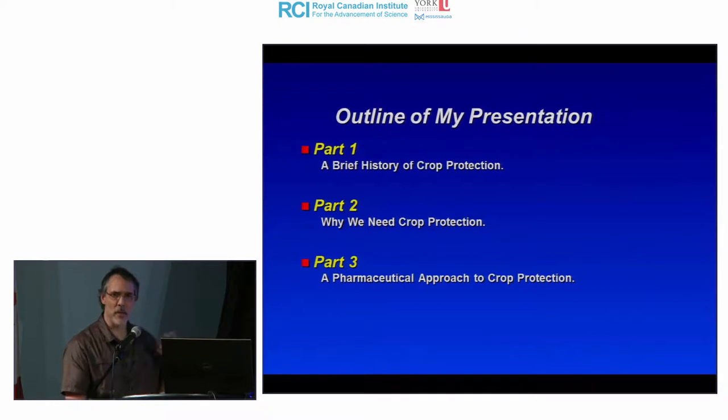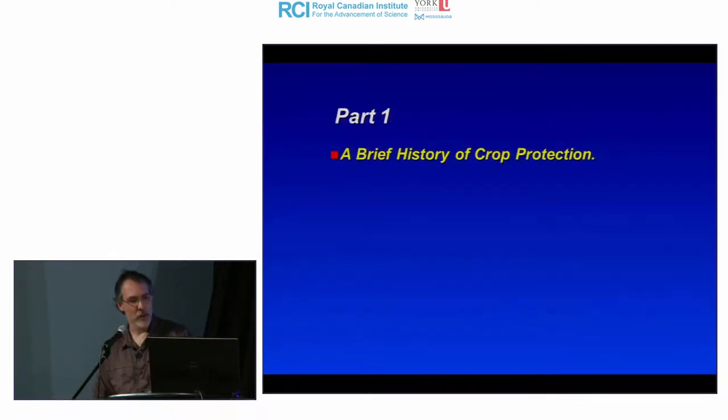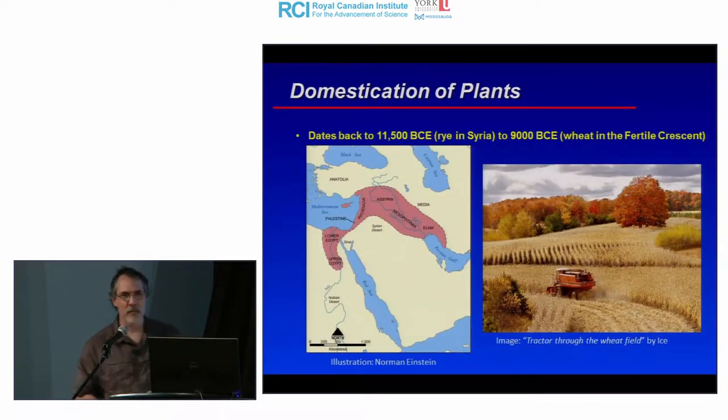We're using a pharmaceutical approach — very similar to what is used to develop drugs for human health. So, history of crop protection: the domestication of plants, or agriculture as we know it,